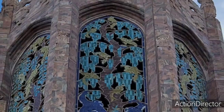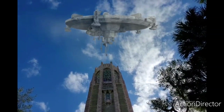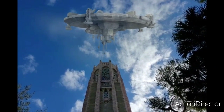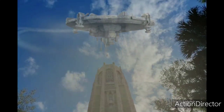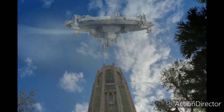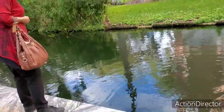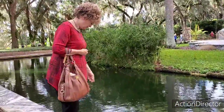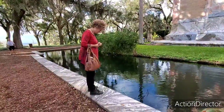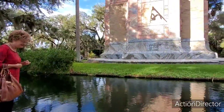Oh, this is beautiful. What are you doing there, Faith? Looks like you're going to hop right on in there. Feeding the fish right here in front of the Bok Tower.